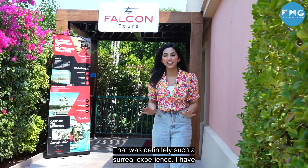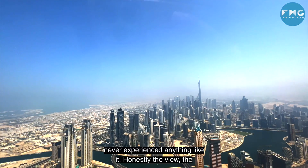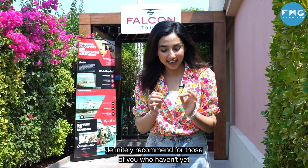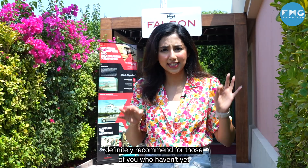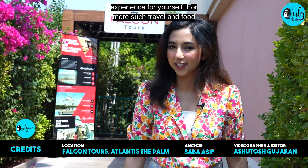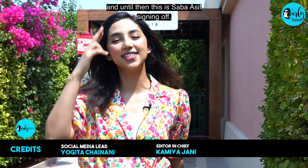That was definitely such a surreal experience — I've never experienced anything like it. Honestly, the view, the experience, everything was absolutely beautiful. I definitely recommend for those of you who haven't yet experienced a helicopter ride in Dubai to come down here and experience it for yourself. For more such travel and food recommendations, make sure you're following Curly Tales Middle East. And until then, this is Sabha Asif, signing off.